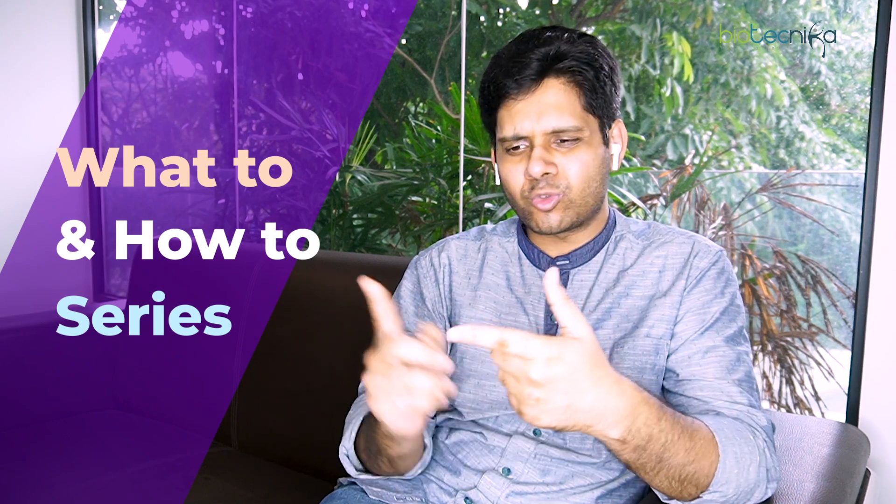To enlighten you about this unit and to give you some rare insights on how to study, what to study, how not to study, what to skip, what is a priority, and which books to refer — I would like to invite one of the finest experts Biotechnica has got for Unit 7: Dr. Voilet. Dr. Voilet is one of the finest experts we have here for Unit 7.